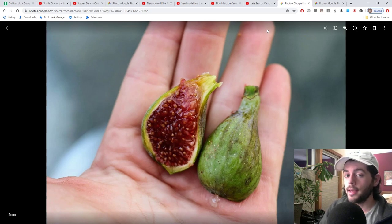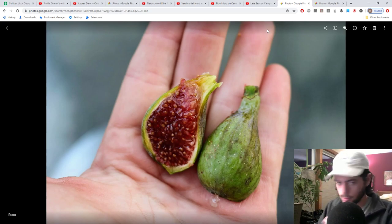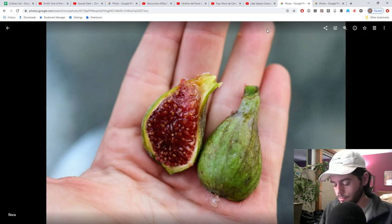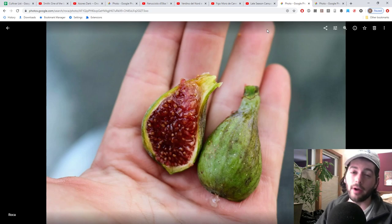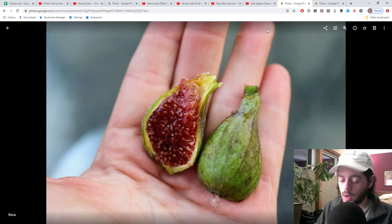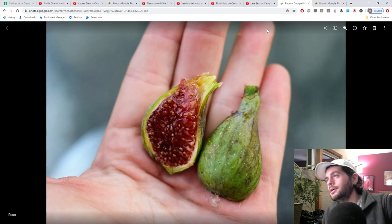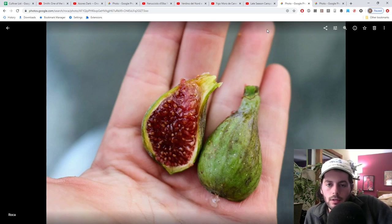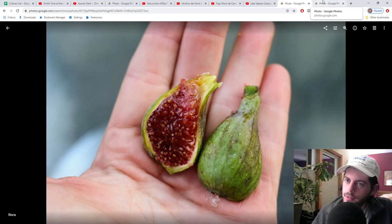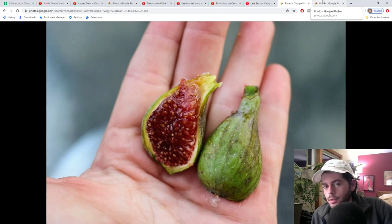I was looking for a replacement to Black Madeira for a long time, and I think maybe Colonel Lippman's Black Cross could be that someday. De La Roca I think is the replacement to the Coll de Damas. And something may actually replace Smith, which is also mind-blowing. We are somehow gaining ground — finding things worth growing above and beyond what's already common here in the US. Black Madeira, Smith, Violette de Bordeaux — all have become increasingly common over the last 10 years — and we're finding better alternatives for this climate.